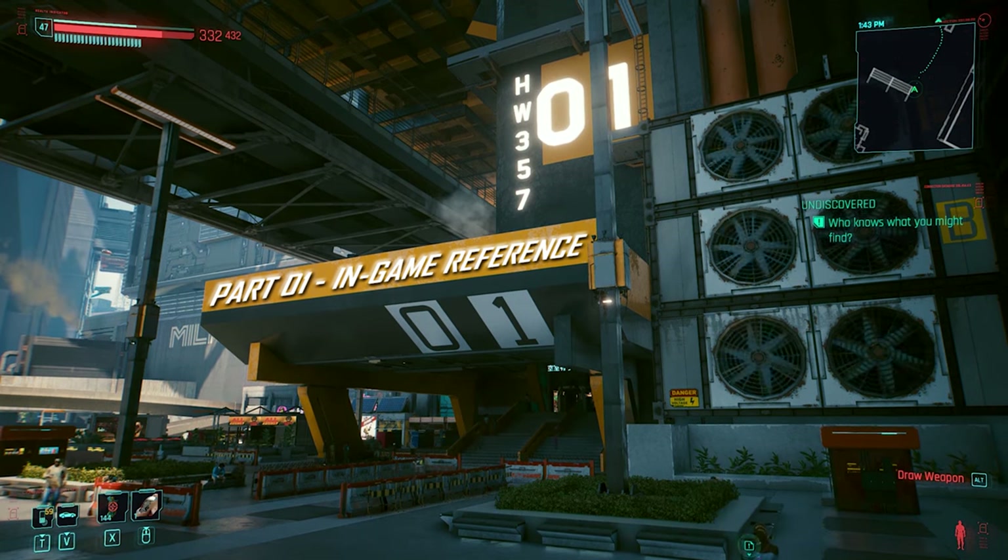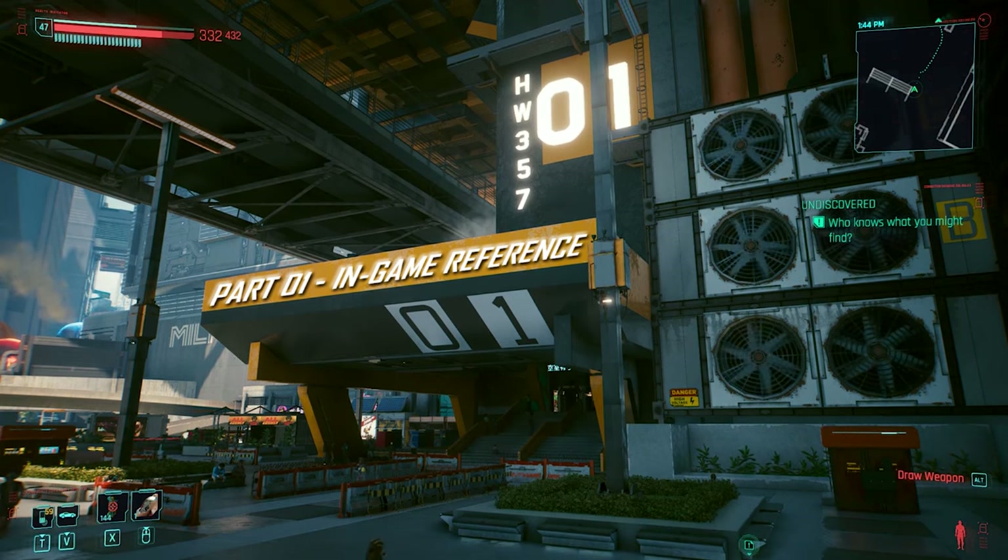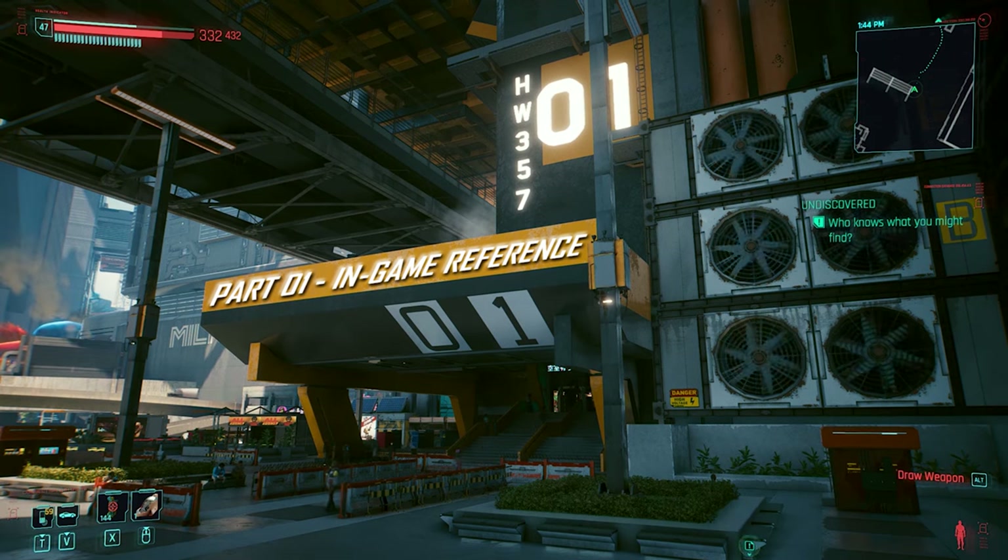The in-game reference for today's recipe is a conversation between convicted murderer Joshua Stevenson, Braindance producer Rachel Kasich, NCPD officer Vasquez, and V during the quest 'There Is a Light That Never Goes Out.'